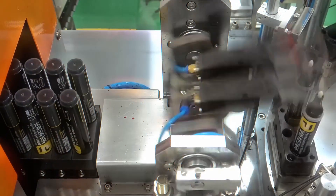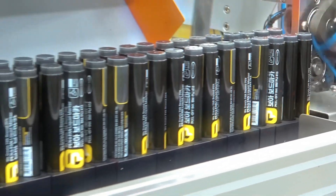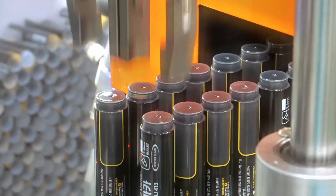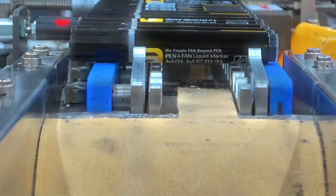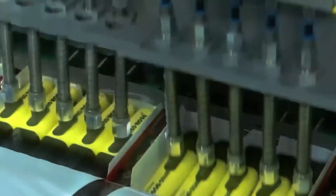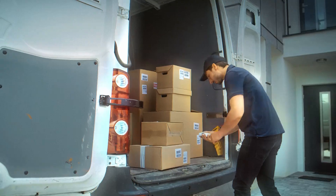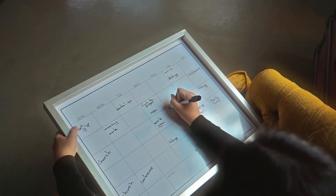Now that the markers are fully assembled, it's time to get them ready for stores and customers. Packaging keeps the markers organized, protects them from damage, and makes them look appealing on store shelves. Sharpies come in different packs — single markers, two-packs, or even huge sets with dozens of colors. Machines sort the markers by type and color before placing them into packaging; some are sealed in plastic while others are packed in cardboard boxes. Factories have to be careful when stacking them because Sharpie tips are delicate and can get crushed under too much weight. Once packaged, the markers are sent to a distribution center and loaded onto trucks, traveling to office supply stores, supermarkets, and online customers all over the world.